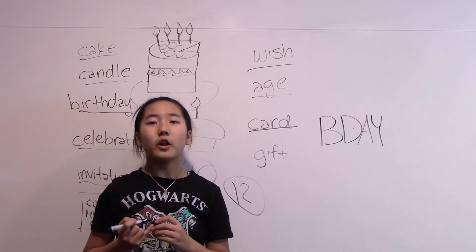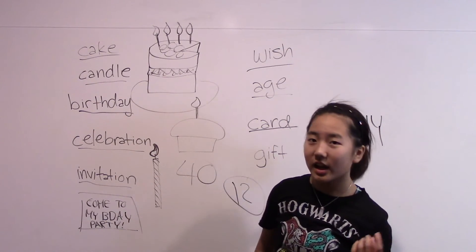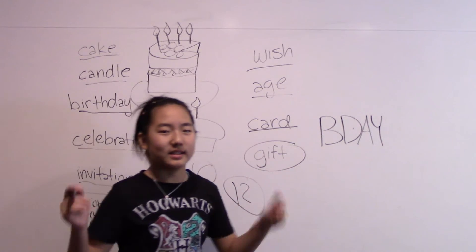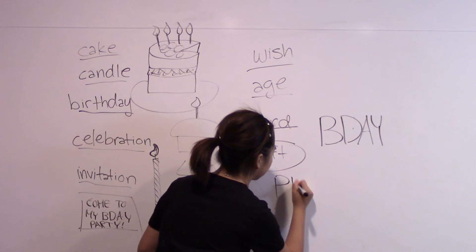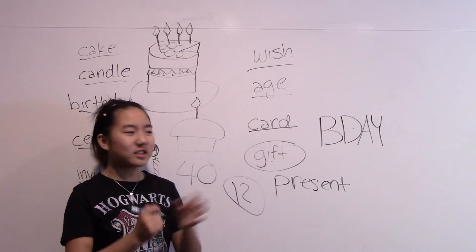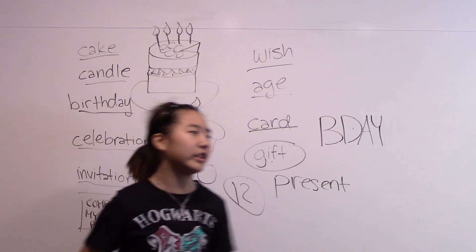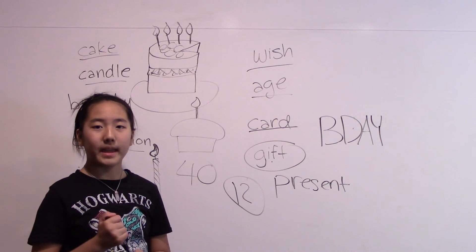Next is card. Follow me: card. One more time: card. A card is basically the opposite of an invitation — you give out invitations, and when it's your birthday you get cards from people, which is just a little note saying happy birthday. Usually when you get a card, you also get a gift with it — or you can call it a present. A gift or a present is a small item they give you because it's your birthday, congratulating you for growing one more year. Follow me: gift. Once more: gift. And follow me: present.